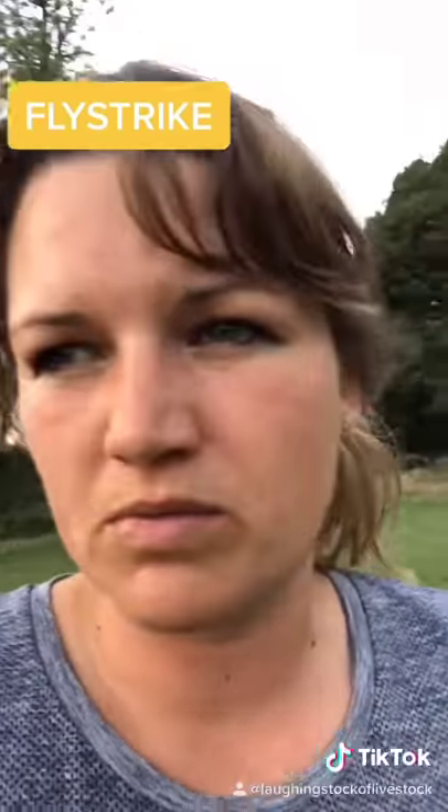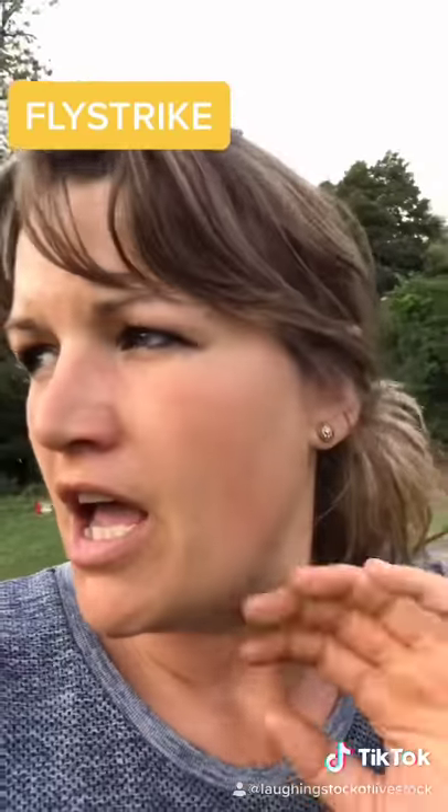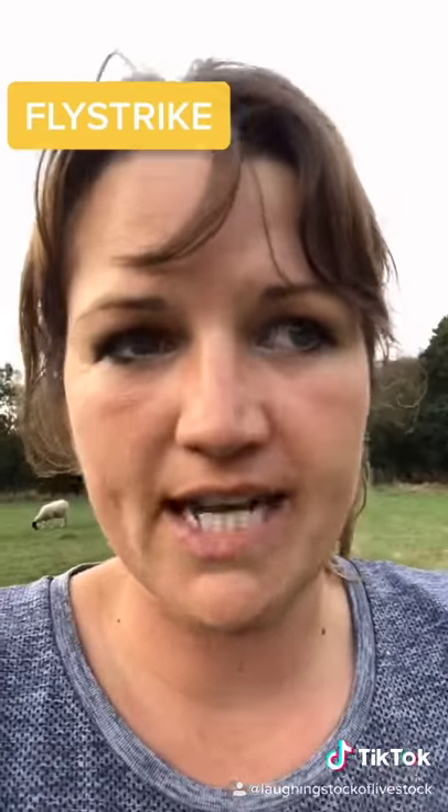Just before the live on Monday night, I discovered one of my sheep which wasn't looking right. She was laid down away from the flock, and I noticed there was like a yellow patch on her, which turned out to be fly eggs.